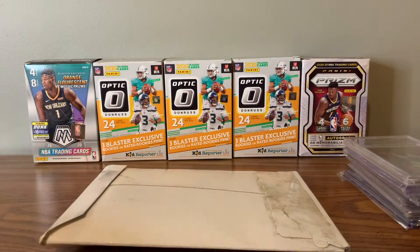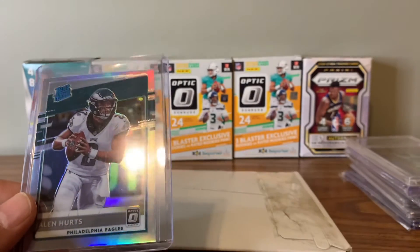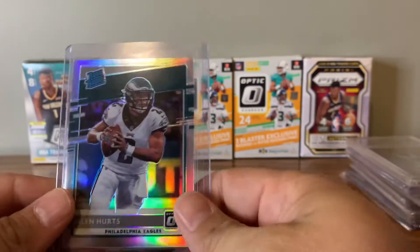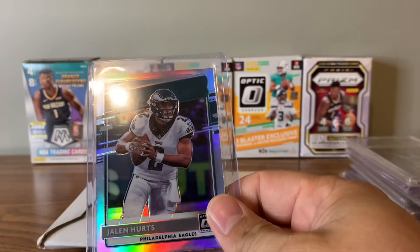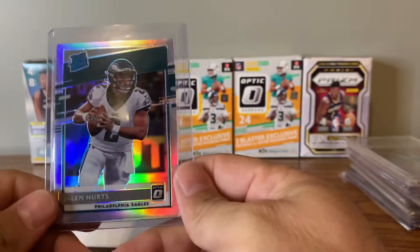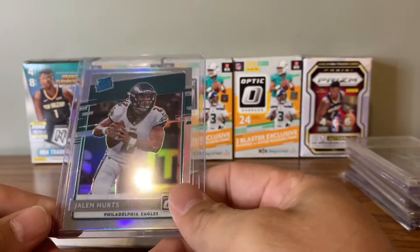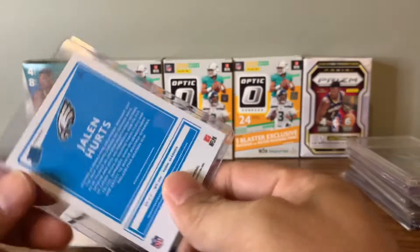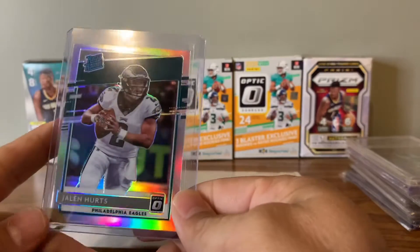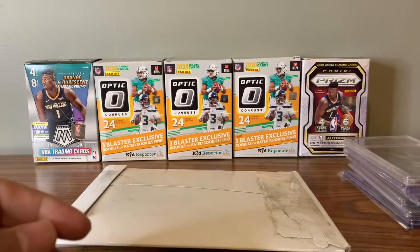I got this one in a break — I saw eight blaster boxes of Optic with the Eagles going off on eBay with like 30 seconds left for like 15 bucks. I went ahead and got in there. I ended up paying like 17.50 for the Eagles. We did pull the holo — or the silver version of Jalen Hurts — which is pretty cool. Pays for the break and then a little more. Not big on Jalen Hurts, but it could be a big card someday.